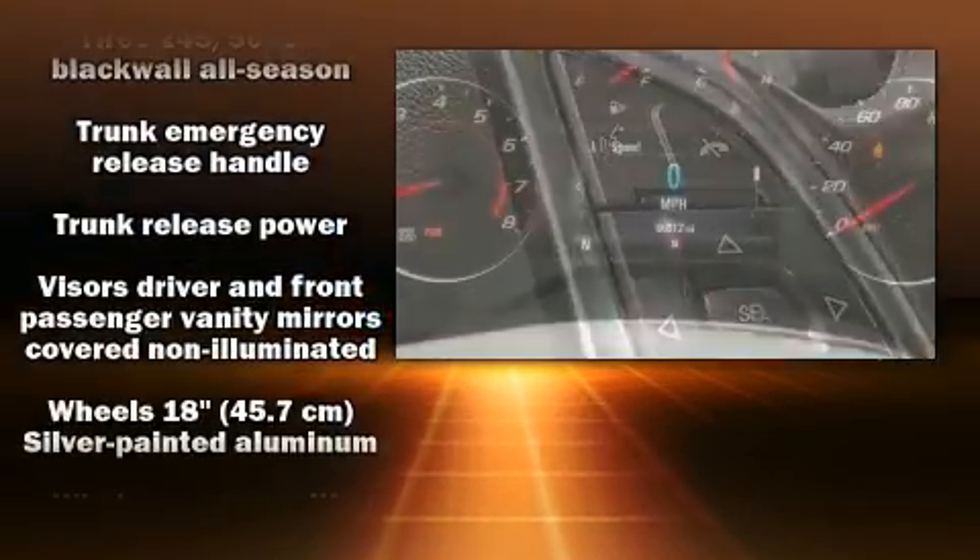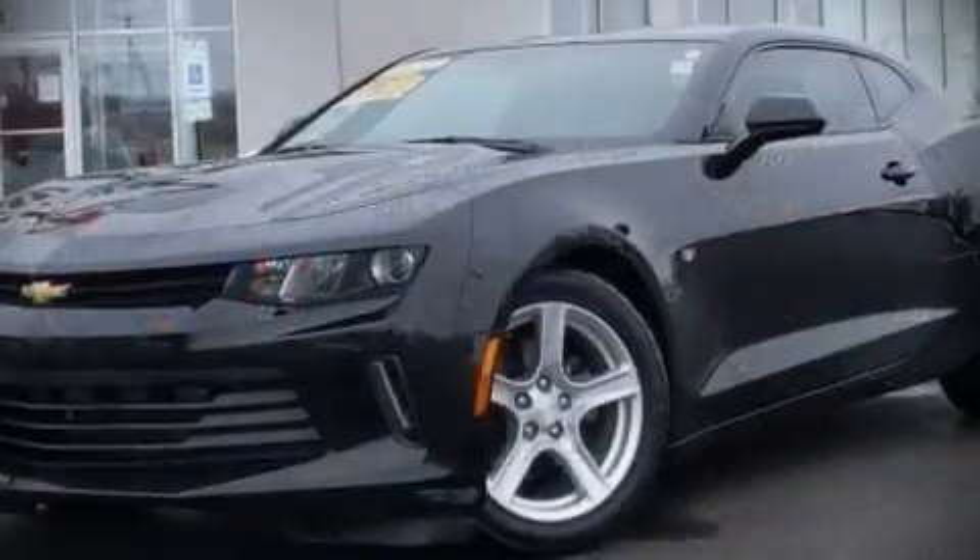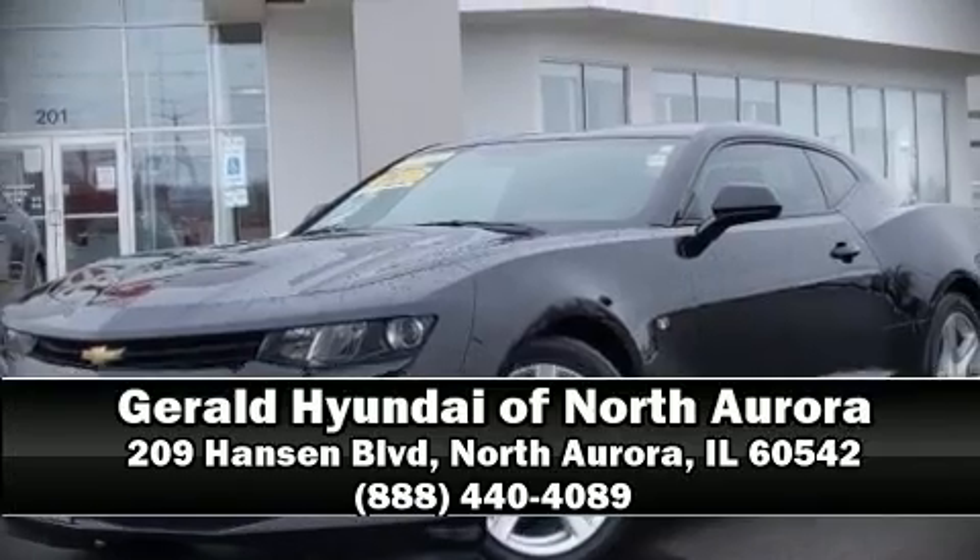With electronic stability control supplementing mechanical systems, you'll maintain precise command of the roadway. A Carfax history report indicates just one previous owner. Come down to our dealership — you'll get a great vehicle at a great price.